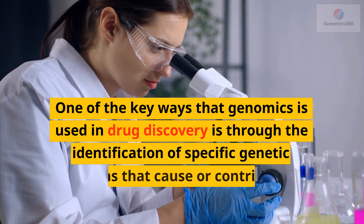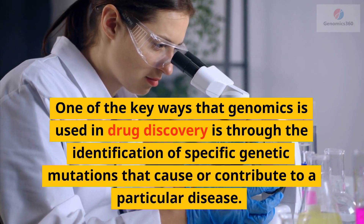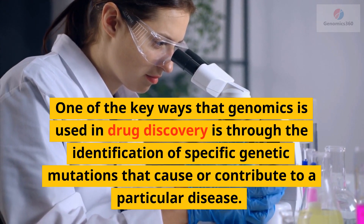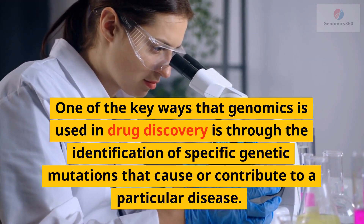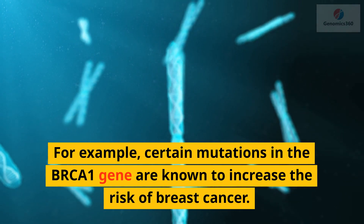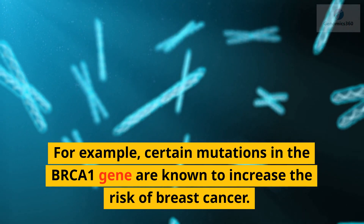One of the key ways that genomics is used in drug discovery is through the identification of specific genetic mutations that cause or contribute to a particular disease. For example, certain mutations in the BRCA1 gene are known to increase the risk of breast cancer.